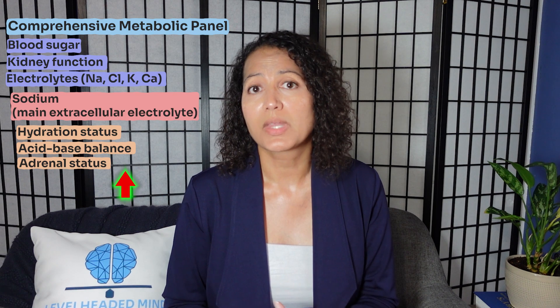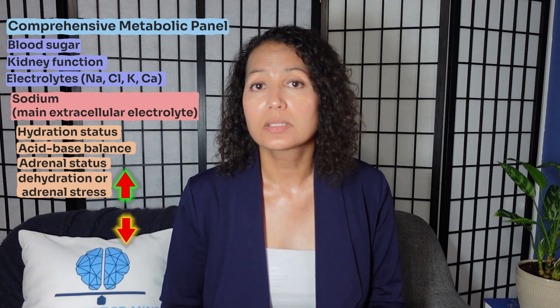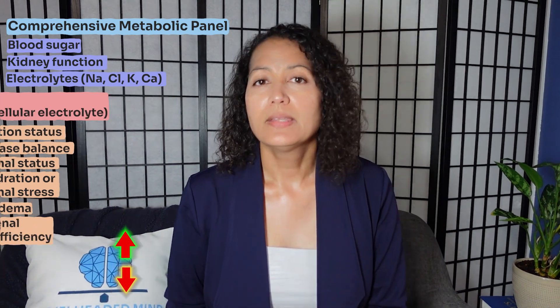Sodium is the main extracellular electrolyte and indicates hydration status, acid-base balance, and adrenal status — if increased, I'm thinking dehydration or adrenal stress; if decreased, edema or adrenal insufficiency. There's also a marker called the anion gap, which if low can signal a thiamine deficiency. The CMP also allows me to assess liver function; I pay particular attention to alkaline phosphatase, which if low can signal zinc deficiency or a need for vitamin C. Finally, the CMP looks at protein status — total protein, albumin, and albumin-globulin ratios — and if low I'm thinking the person needs amino acids.